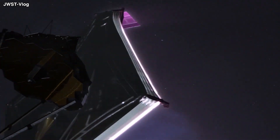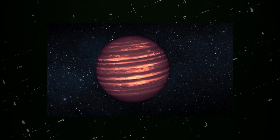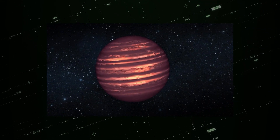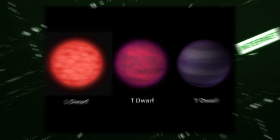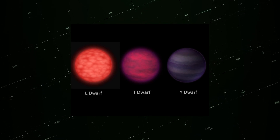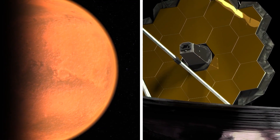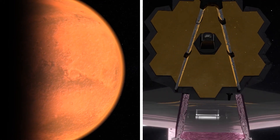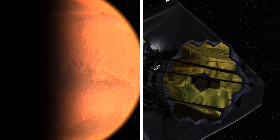JWST estimates that the effective surface temperature of Glass JWST BD-1 is only 330 degrees Celsius. As a result, it belongs to the T-spectral class, which is rather uncommon. Despite the fact that many brown dwarfs have been found so far, T-dwarfs are relatively rare — only about 400 of these objects have been found. And now, we have definitive proof that this brown dwarf contains rock clouds thanks to fresh discoveries from the James Webb Space Telescope.